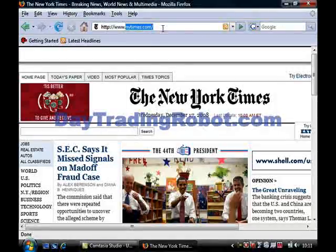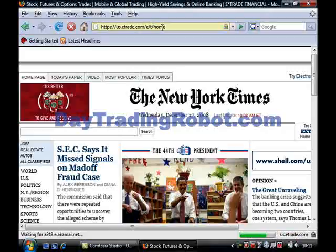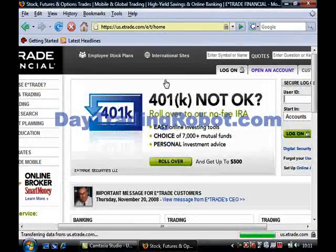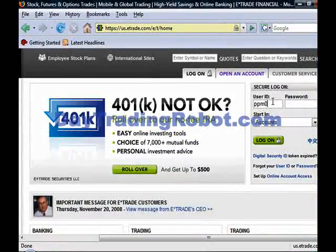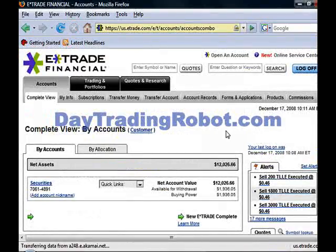So now let me pop back up here and open up my E-Trade account. All right, here we are now — never forget this, or you won't get anywhere. Log in. I would just go down here with a simple click of the button, and look at this — as you can see, my net assets in the account are now just over $12,000. And remember, I only invested around $2,000 in TLLE.